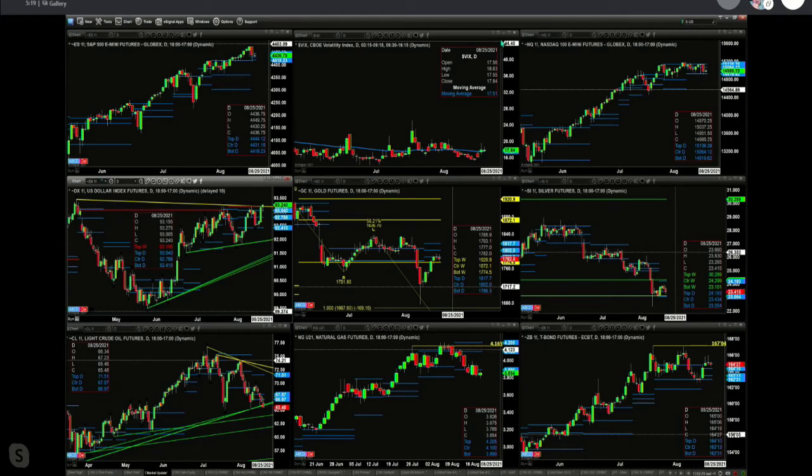Light crude is breaking down — about the second day below the bottom of its bullish structure daily profile, below some trend line, suggesting lower prices. Natural gas looks like day number two below the bottom of its profile as well, suggesting a further move lower. The 30-year Treasury is just moving sideways but trading above the top of its profile, so it remains bullish.